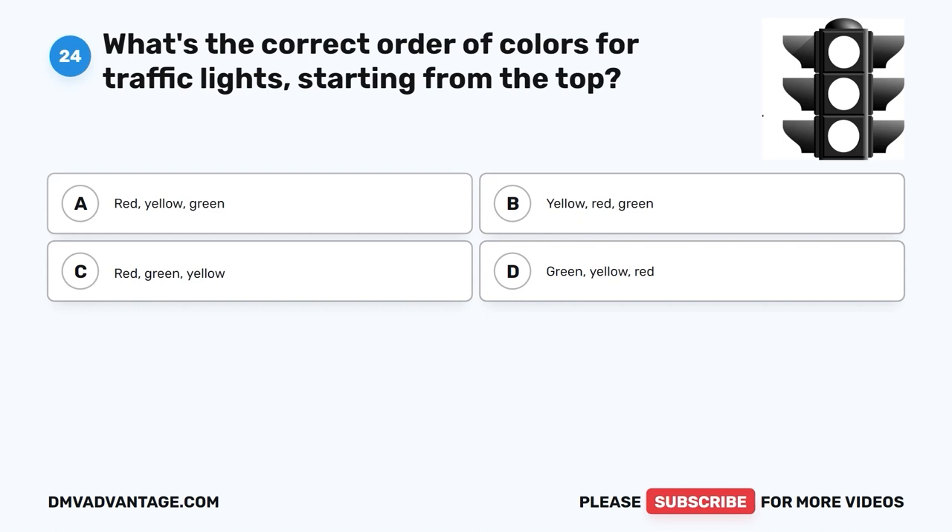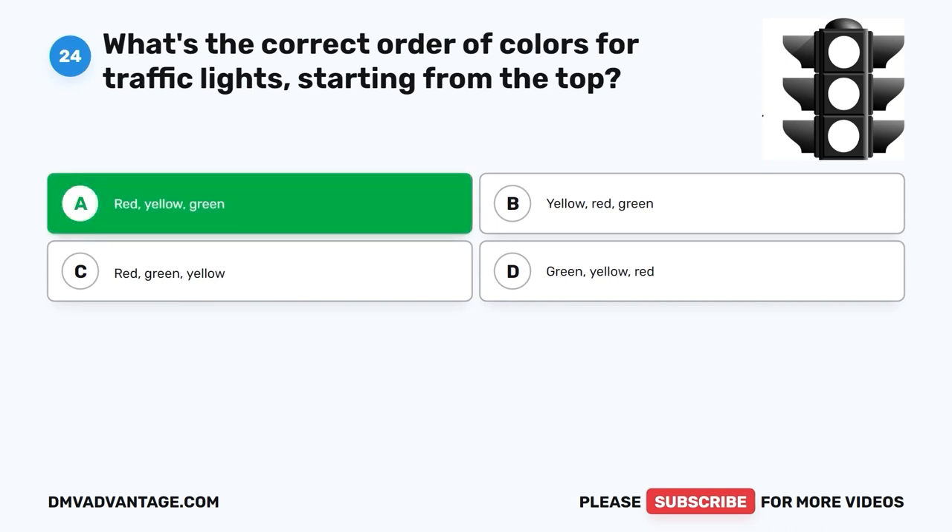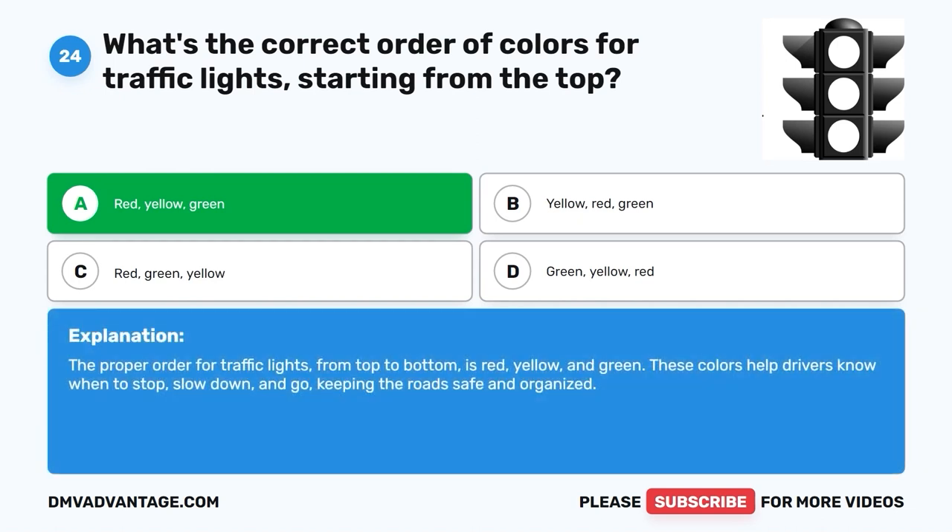Question 24. What's the correct order of colors for traffic lights, starting from the top? A. Red, yellow, green. B. Yellow, red, green. C. Red, green, yellow. D. Green, yellow, red. The correct answer is A, red, yellow, green. The proper order for traffic lights from top to bottom is red, yellow, and green. These colors help drivers know when to stop, slow down, and go, keeping the road safe and organized.